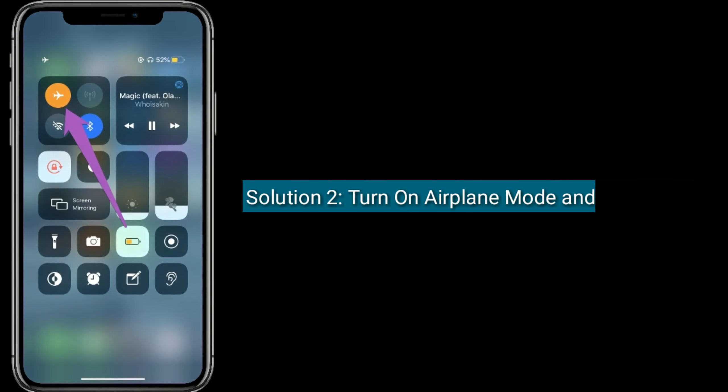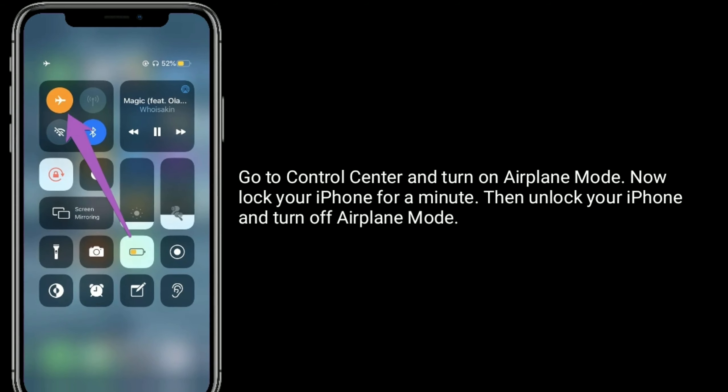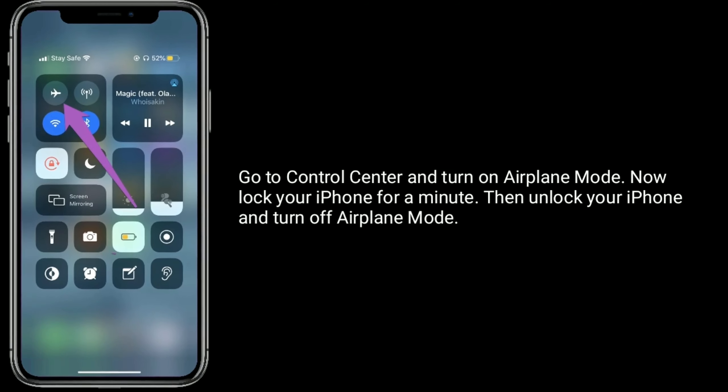Solution 2 is turn on airplane mode and turn it off. Go to Control Center and turn on airplane mode. Now lock your iPhone for a minute, then unlock your iPhone and turn off airplane mode.